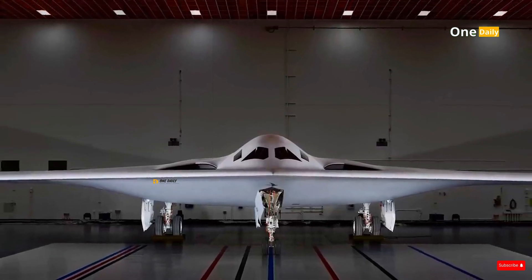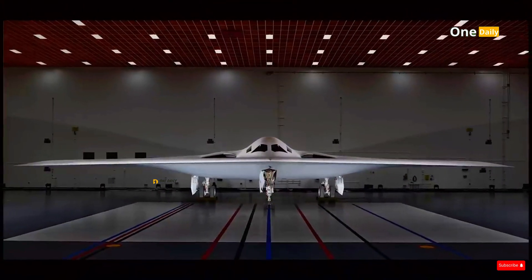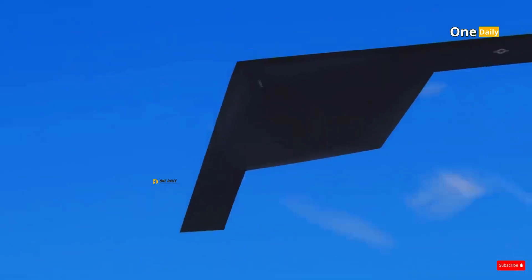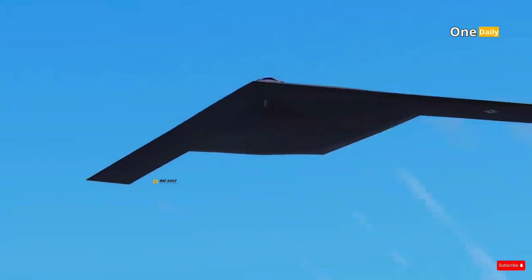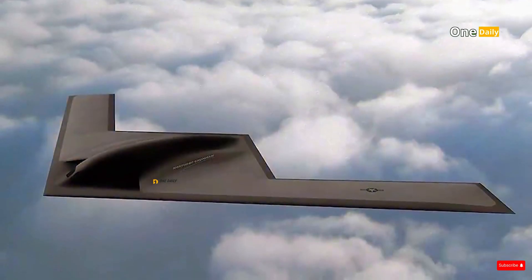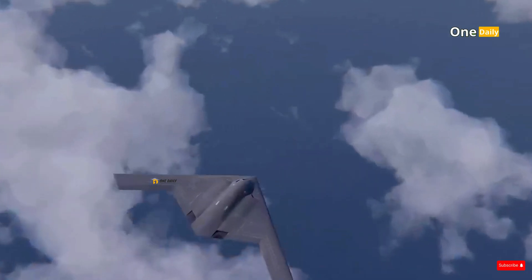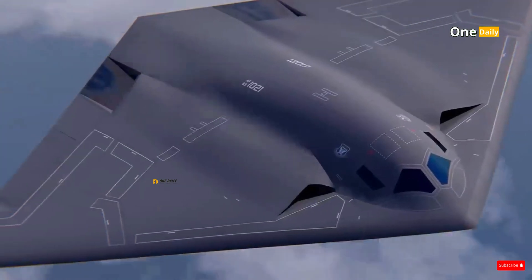One of the biggest innovations in the B-21 is its ability to operate both manned and unmanned, providing incredible flexibility in carrying out high-risk missions. For example, in scenarios where the risk of retaliation is very high, the B-21 can operate as a fully autonomous drone, allowing missions to be carried out without putting the pilot in direct danger.